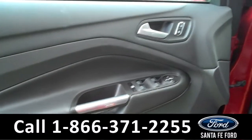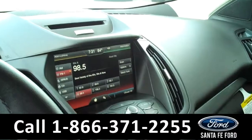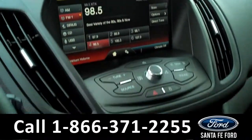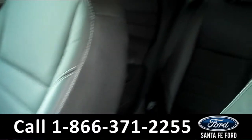Inside, we have powered controls, including the powered driver's seat, black leather interior. We have a backup camera with backup sensors, Sirius satellite radio, heated front seats. And now let's take a quick look at the back seats.